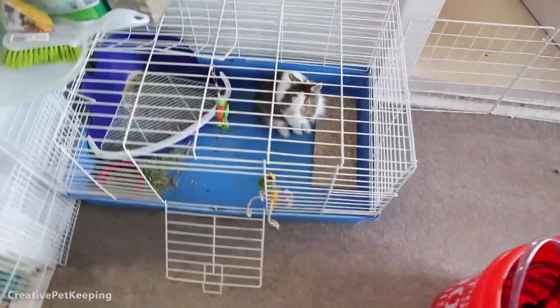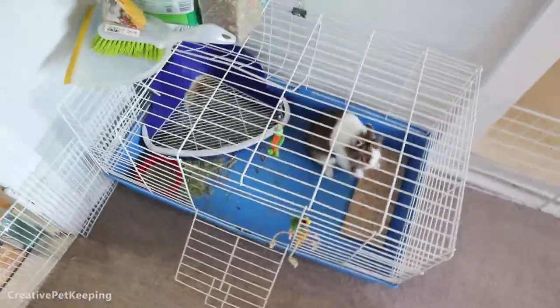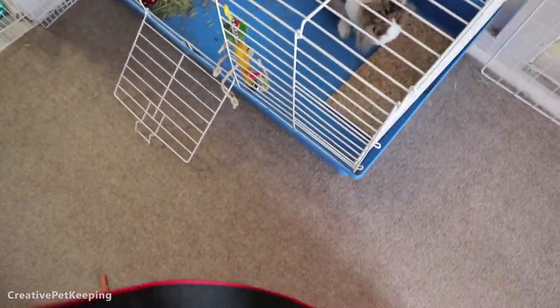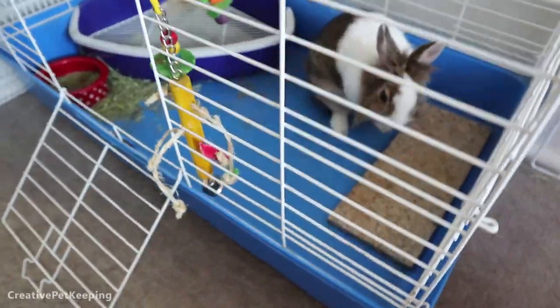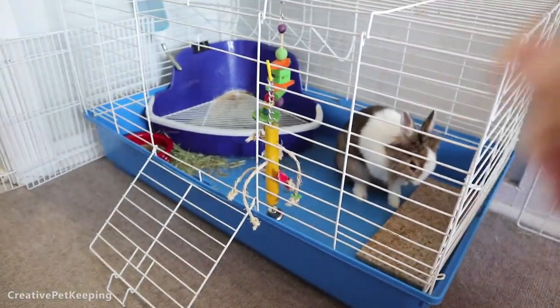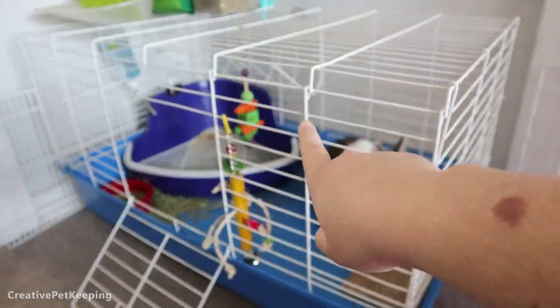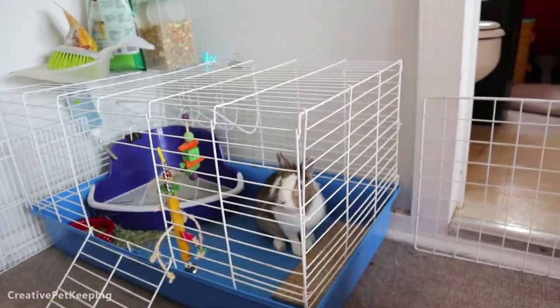So anyways, besides my buckets, this is Mochi's basic little house. Nothing too interesting in here because we rotate through toys as she destroys them, which is what bunnies do. Let me sit down and get comfy. Right now she has one toy right here and another one hanging. This is her litter box in the corner.